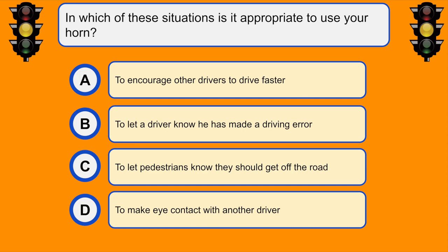In which of these situations is it appropriate to use your horn? D. To make eye contact with another driver.